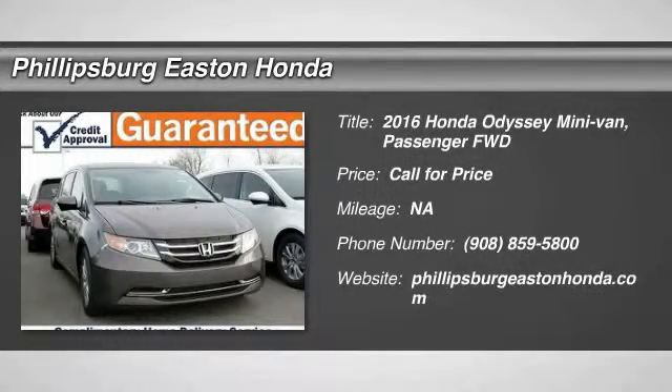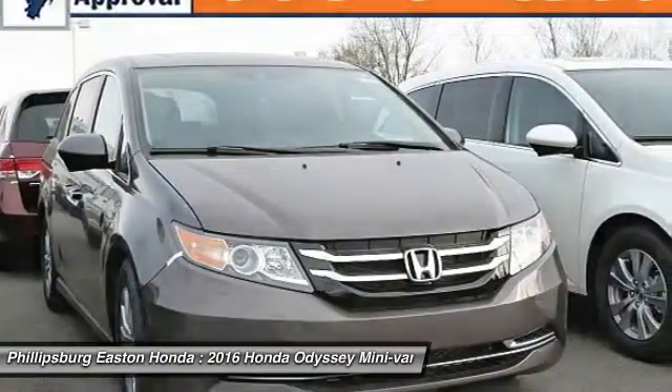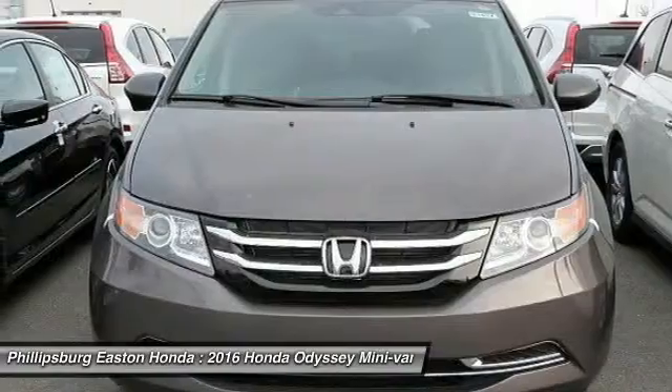2016 Odyssey. The Honda Odyssey is a showcase of distinguished style, captivating technology, and advanced safety features. A must for all families.